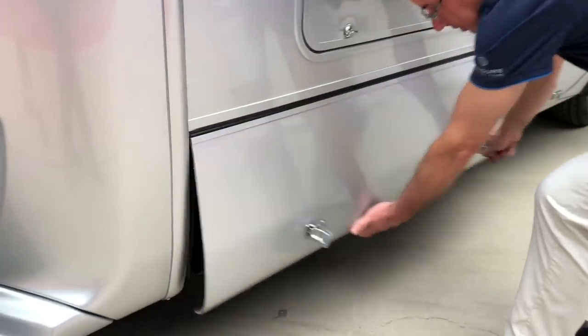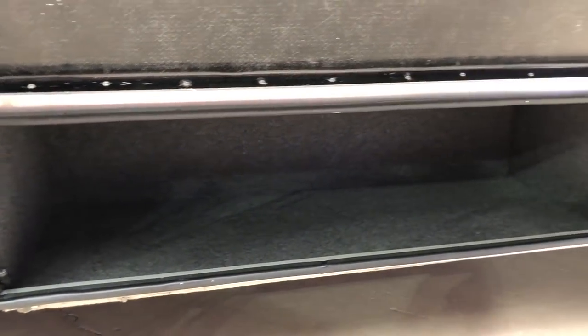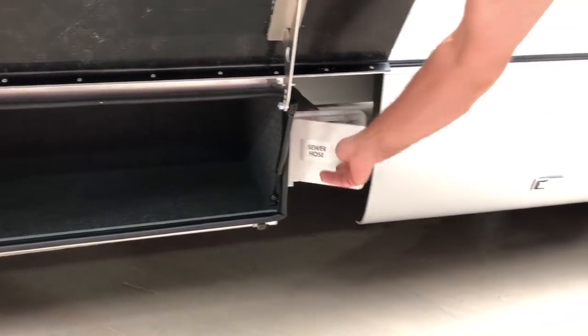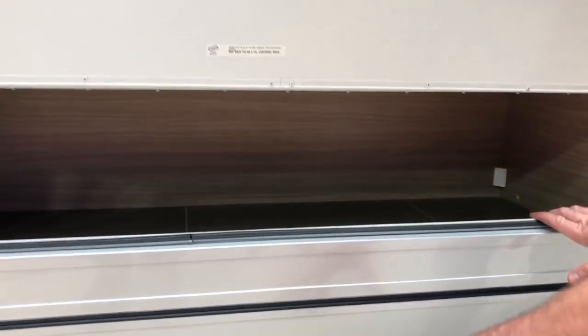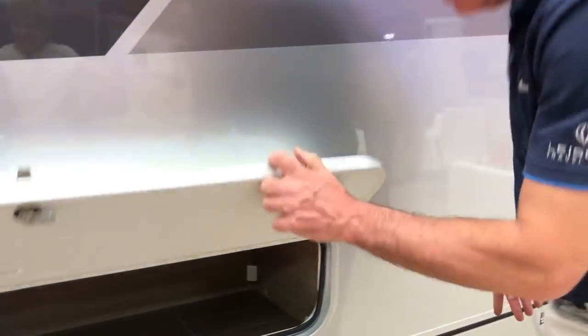Working our way to this side, look at the exterior storage — a huge amount. Your gravity chairs can go in there, fishing poles can go in there. We've also got a connection here for dumping your tanks with a 3-inch hose, and even more storage over here. If those chairs didn't fit in the first spot, they'll probably fit up here — same for fishing poles. Lots of storage.